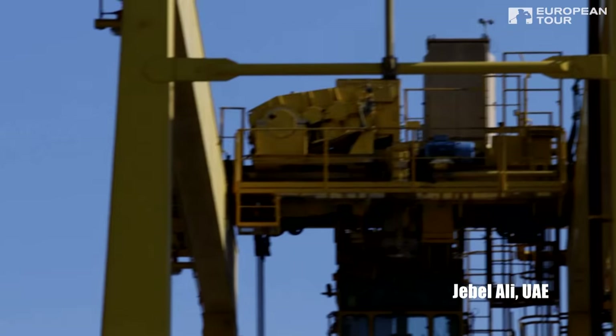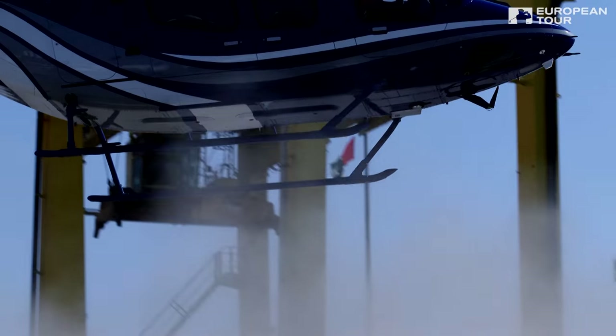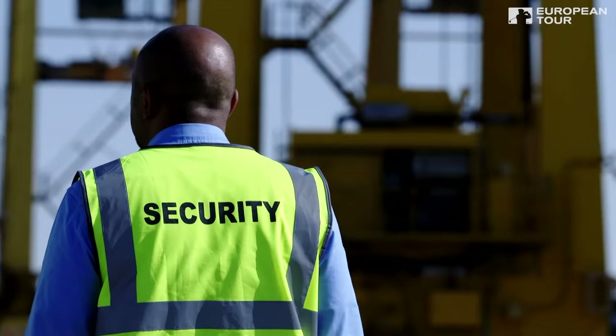D.P. World, this is Bell 429, turning final for landing. Bell 429, you're clear to land. 429, roger.